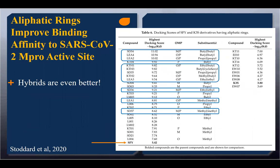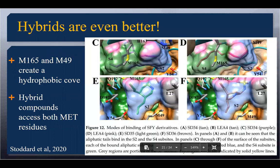The hybrids were even better. When you look at the S4 sub-site shown in green and the S2 sub-site in blue, there's methionine-165 and methionine-49 that create a hydrophobic cove. That cove allows those very long lipid-like structures to interact well with the hydrophobic interactions — it just creates a pocket that kind of sucks the compound in. That was one of the reasons it worked really well.